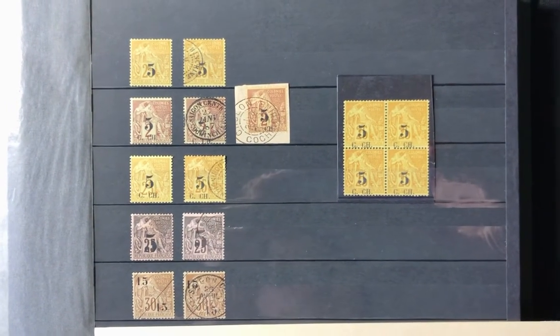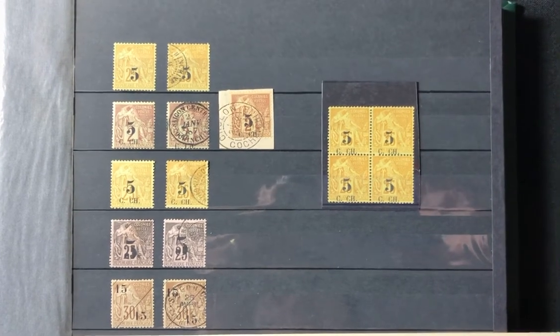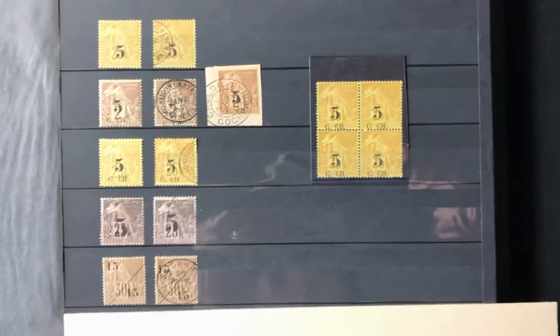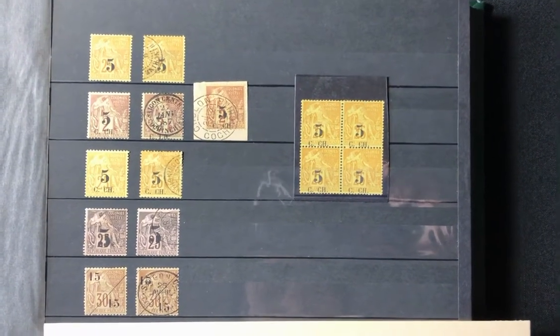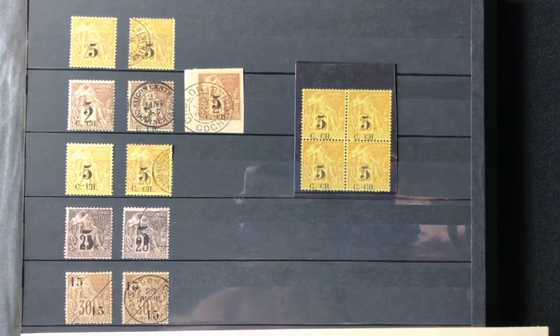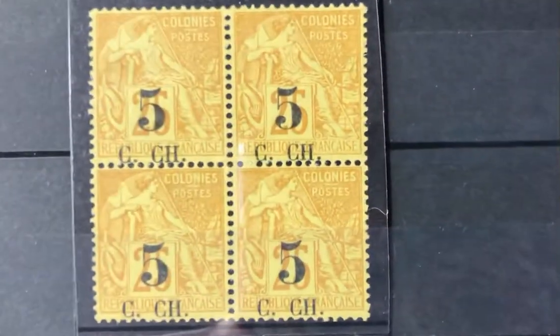These stamps were issued prior to the Indochina stamps that came out in the early 1890s. Again, I want to thank everyone for watching this quick video today. Please subscribe to our channel to encourage us to do more videos in the future. Thank you for your time today, have a great day, and we'll see you soon. Bye.